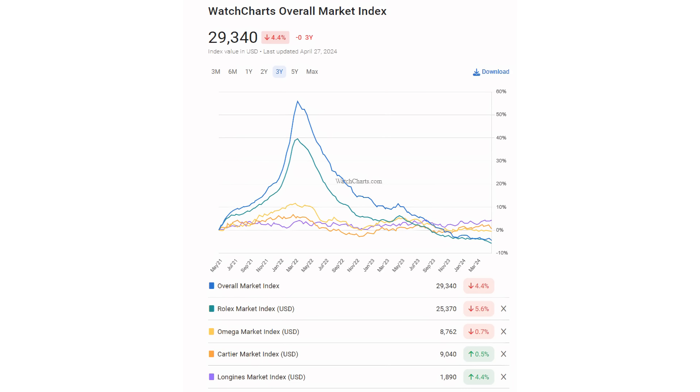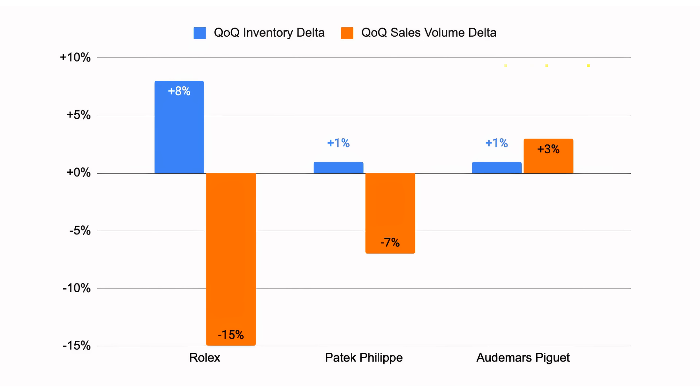However, even after the recent price crash, these brands remain vulnerable to the ongoing consumer shift. While the overall market has stabilized, Rolex and the Holy Trinity are still trading at significantly higher levels compared to other luxury watch brands like Omega, Cartier, and Longines. This suggests that demand for these hyped brands was largely driven by temporary factors rather than a fundamental change in consumer behavior. Notably, Rolex in particular shows an increase in available inventory and an even bigger drop in sales turnover — that's very telling.